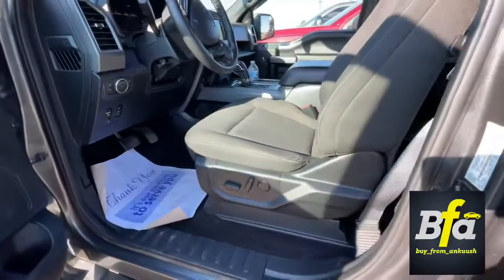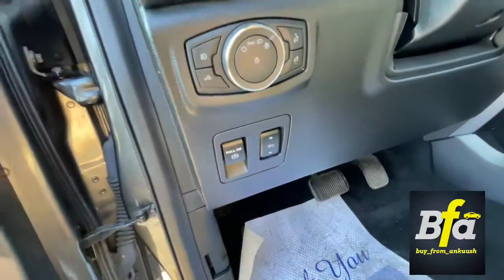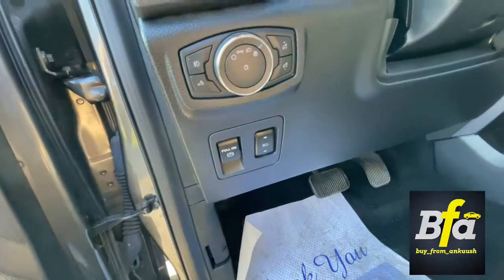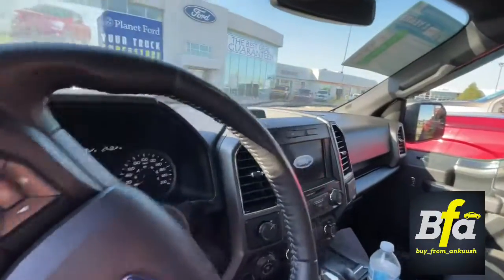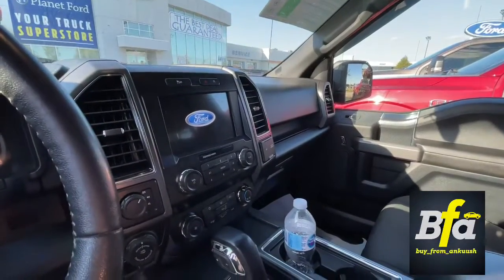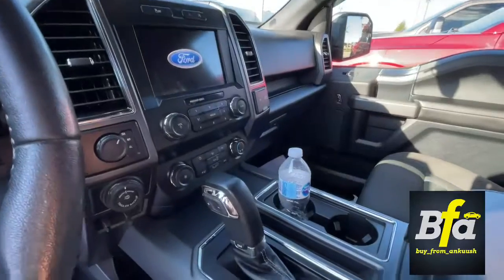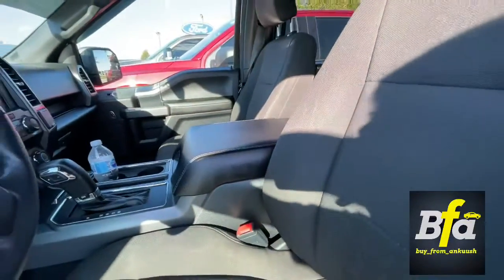Four-way adjustable driver seat and four-way adjustable pedals with electric park brake. Leather wrap steering wheel with eight inch touch screen. Voice activated navigation system. Nice big leather wrapped armrest.